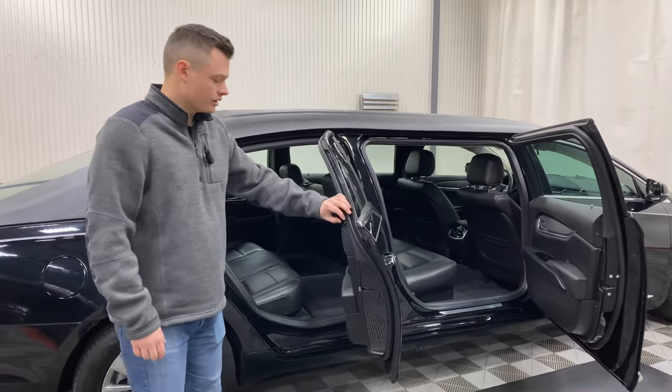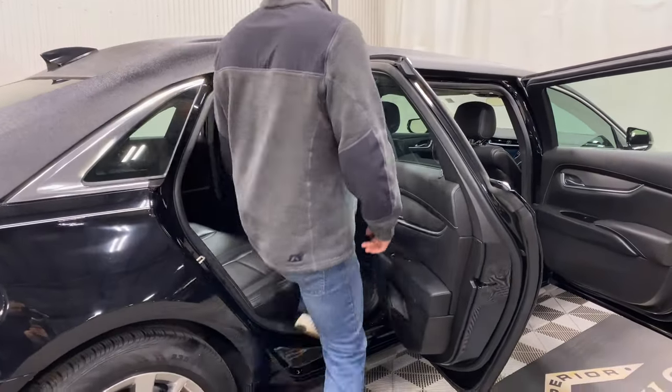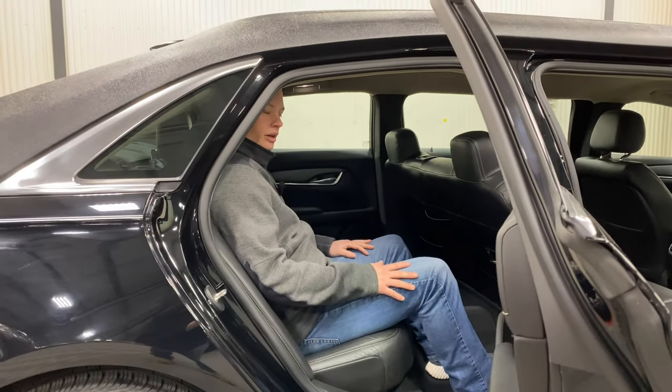In the rear seat, you still have plenty of room. This is a factory Cadillac door, so that power window glass works as well. You can easily hop back in here — plenty of headroom. I'm six feet tall, right around 200 pounds, so I fit in here extremely well.